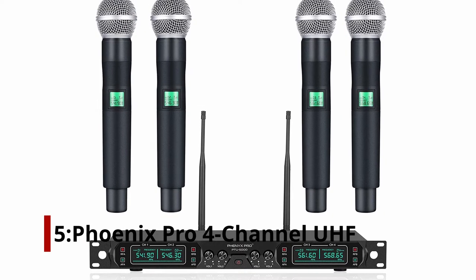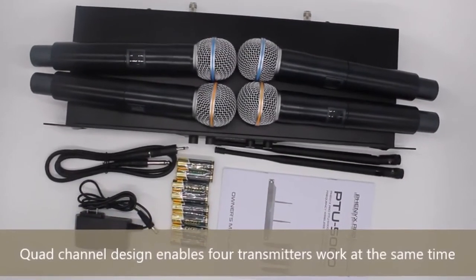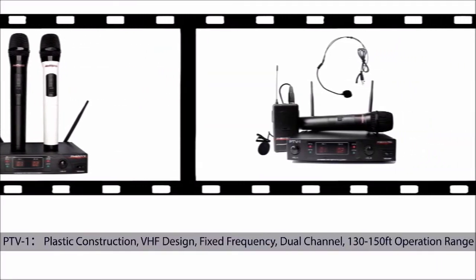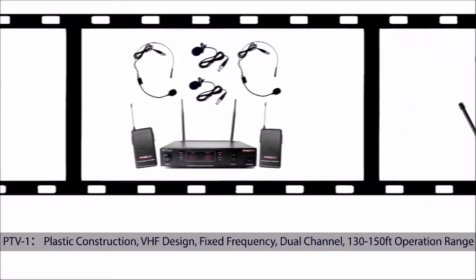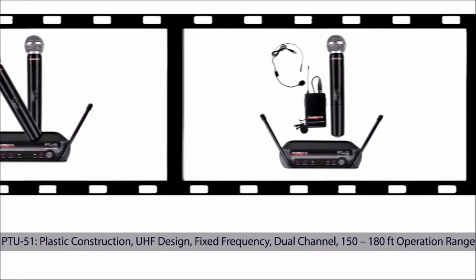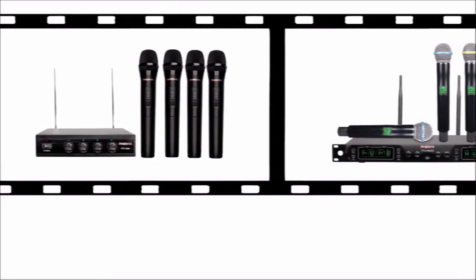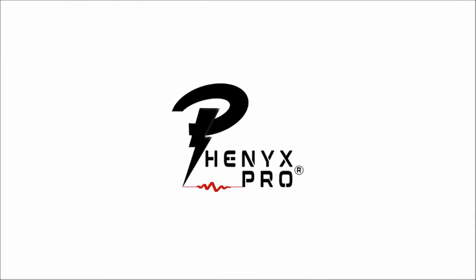Number 5: Phoenix Pro 4 Channel UHF Cordless Mic Set. The performance and sound quality of the Phoenix Pro Cordless Mic Set will exceed your expectations. The solid all-metal construction ensures that it will last a long time. The quad-channel UHF wireless microphone receiver and high-sensitivity unidirectional handheld mics are important components of this cordless mic package. There is an inclusion of a high-quality dynamic cartridge, uniquely designed to restrict feedback and interference, which will pick up sound smoothly and transmit it hassle-free.